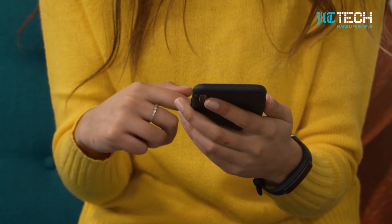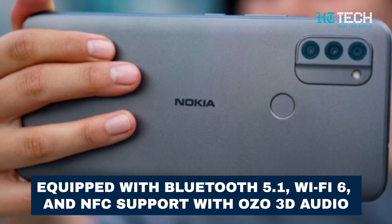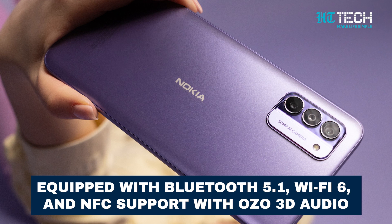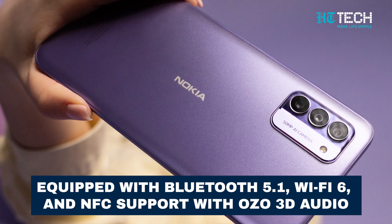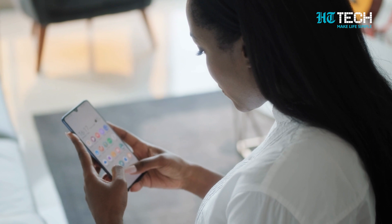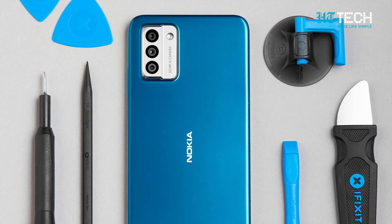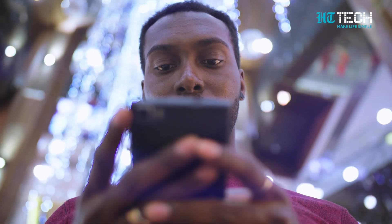And that's not all. The Nokia G42 5G is equipped with Bluetooth 5.1, WiFi 6, NFC support, and even OZO 3D audio for an immersive audio experience during both capture and playback. So, if you're in the market for a budget-friendly smartphone that puts the power of repairs in your hands, the Nokia G42 5G is definitely worth considering. Stay tuned for more tech updates and don't forget to hit that subscribe button.